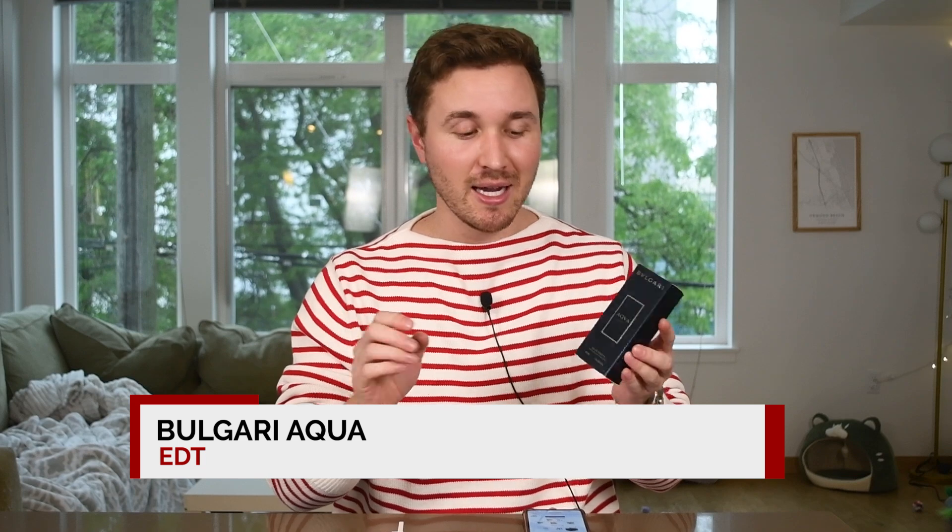What's going on everybody? Welcome back to Top Notes. We're going to be checking out Bulgari's Aqua Pour Homme today. This is an Eau de Toilette and it's a 30 mil. I picked this up for around 40 bucks, but as always I'll throw links in the description if you're interested.